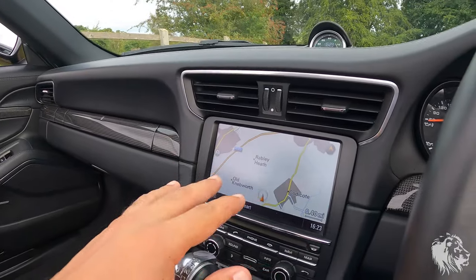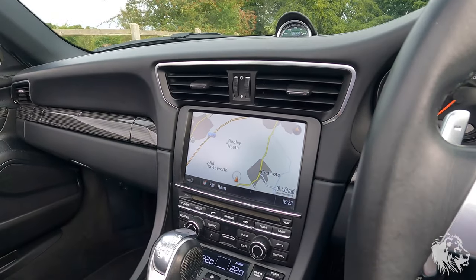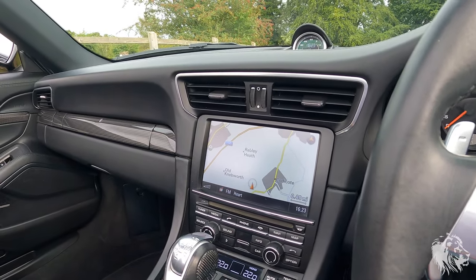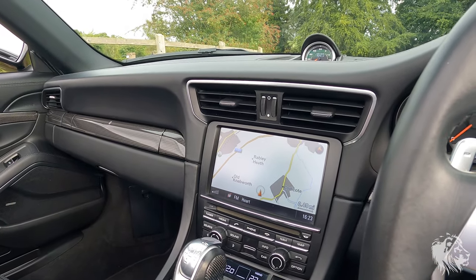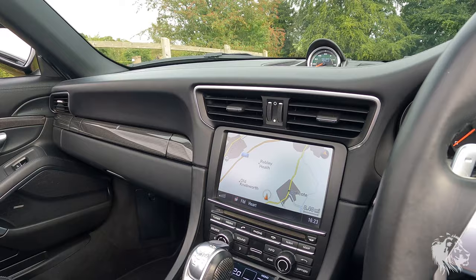There is actually a system that allows you to install CarPlay into this standard head unit, which is available to have fitted by any specialist audio supplier or Porsche specialist, who can normally arrange this for you.